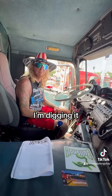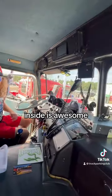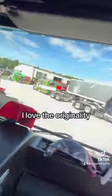Awesome, man. Awesome. I'm digging it. Let's check out the outside — the inside is awesome. I love the originality.